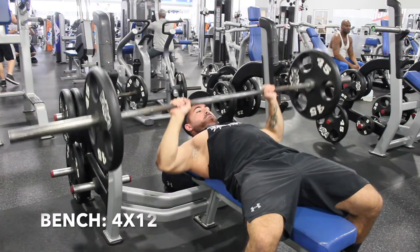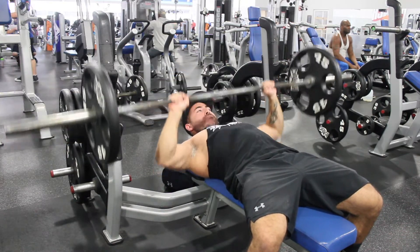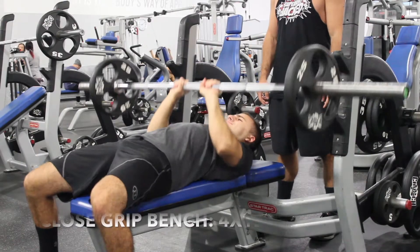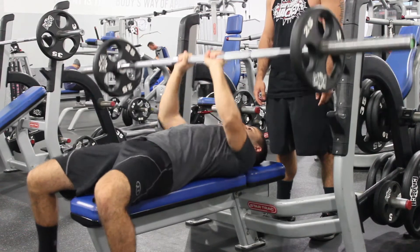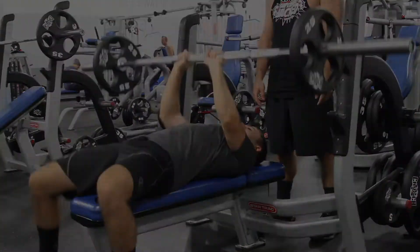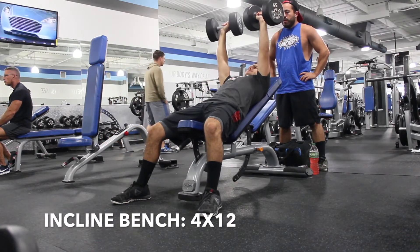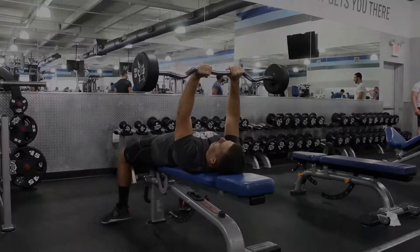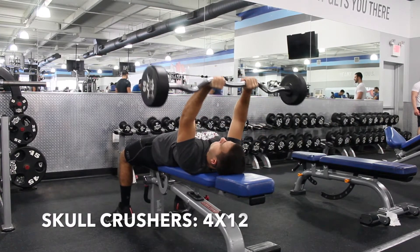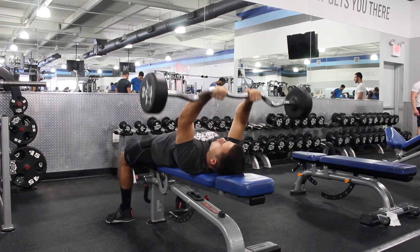Alright, here's the workout — chest and triceps. We're going to start off with bench, four sets of 12. After that, we're going to move on and do close grip bench. The reps for all of the workouts for the most part is four sets of 12, except for dips and chin-ups. After that, it's incline bench — try to bring your arms all the way down to parallel. Next up is skull crushers: bring the bar all the way down until it almost touches your forehead and then explode up.